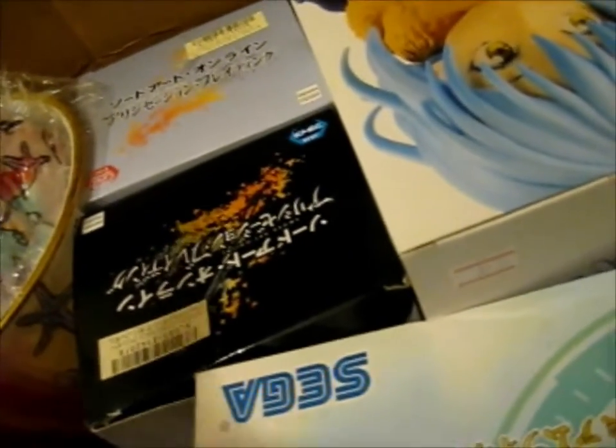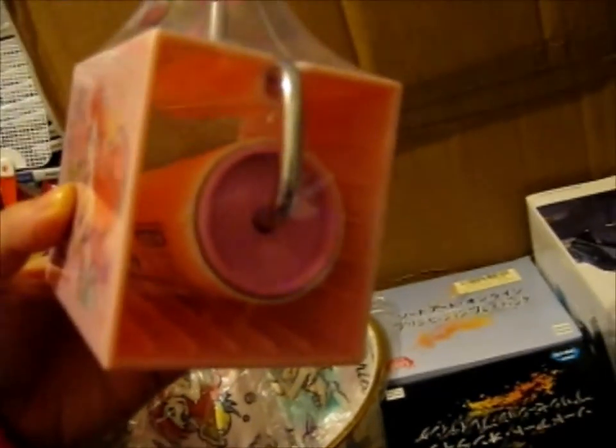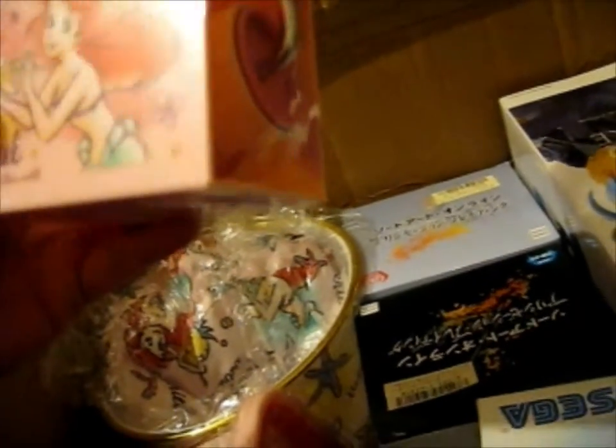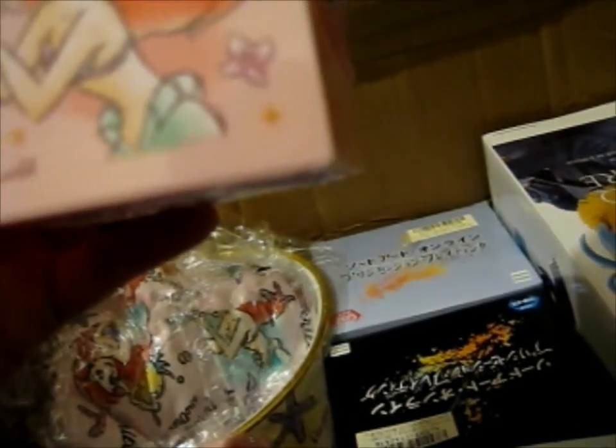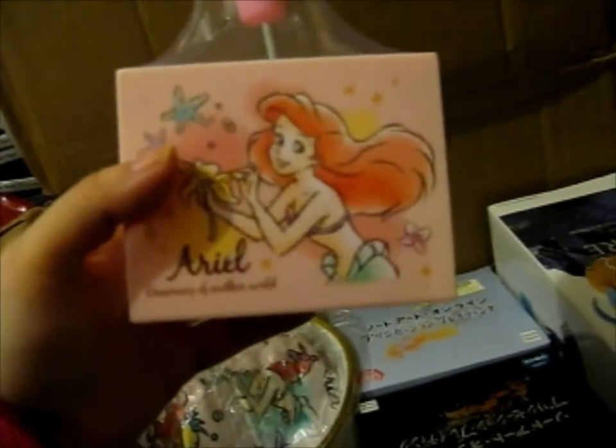This was part of the Little Mermaid bundle, definitely. This is a lint roller thing. On the bag it says 'Dreaming of Another World.' It's lint roller refills. That's nice.